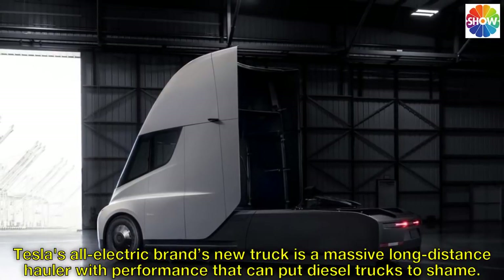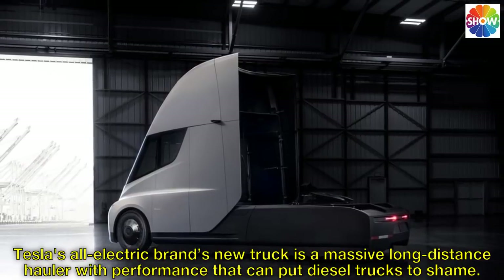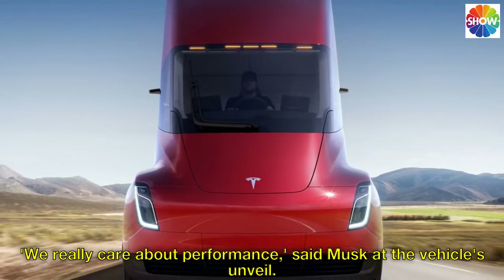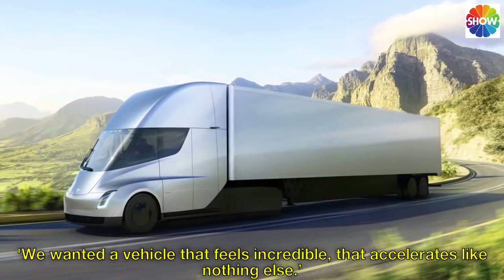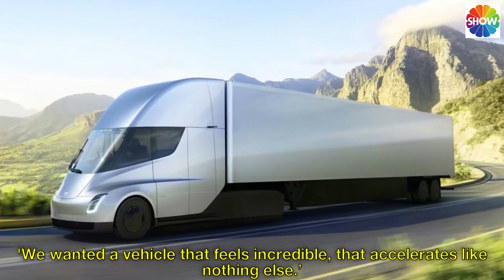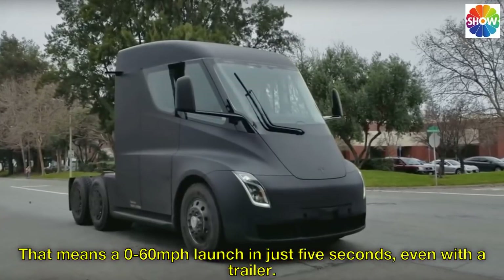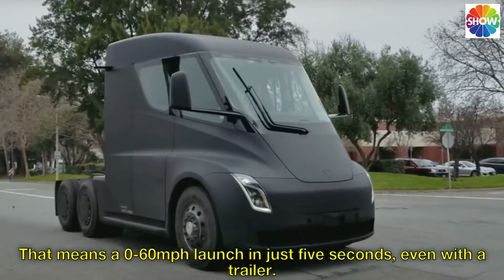Tesla's all-electric brand's new truck is a massive long-distance hauler with performance that can put diesel trucks to shame. 'We really care about performance,' said Musk at the vehicle's unveil. 'We wanted a vehicle that feels incredible, that accelerates like nothing else.' That means a zero to 60 miles per hour launch in just five seconds, even with a trailer.